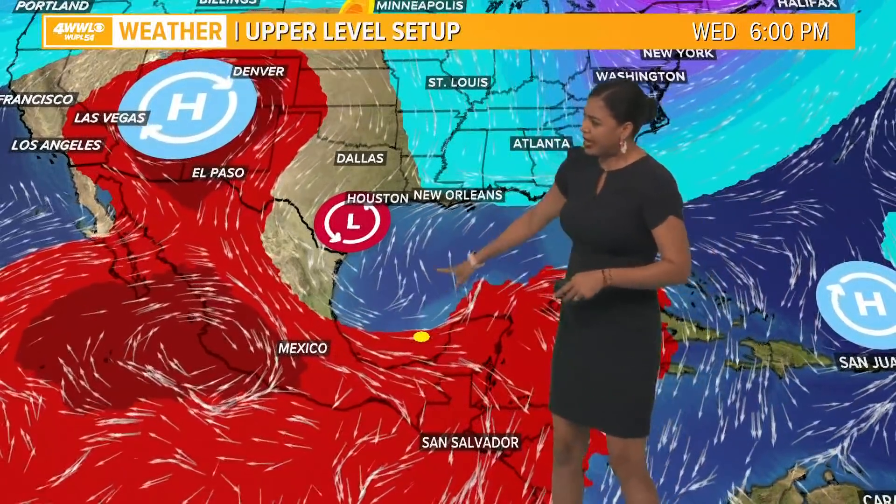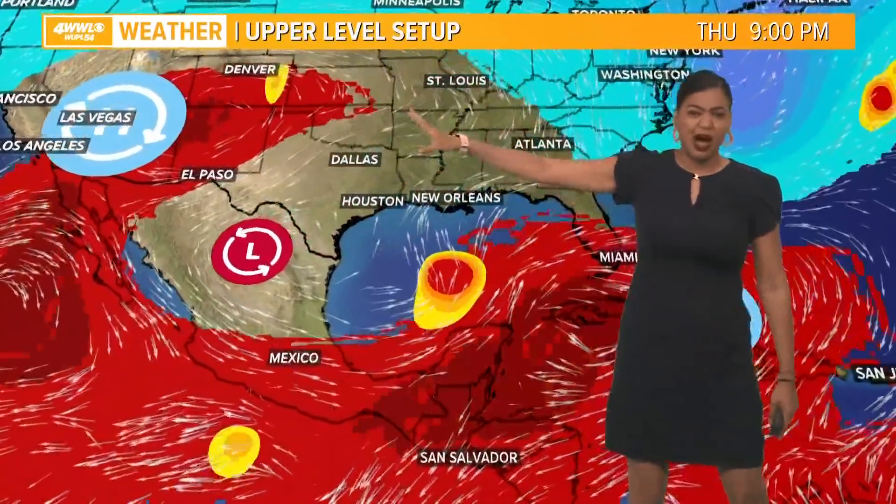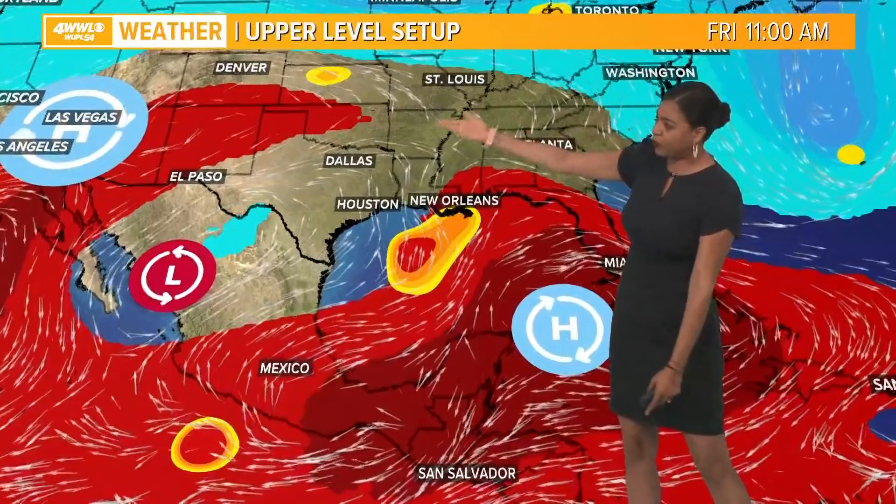Here's the upper level setup. Here's that broad area of low pressure, and we have a ridge of high pressure off to the north. That's keeping things dry — folks out there in Utah, northern Texas, and Colorado are dealing with droughts and fires. What's going to happen is that ridge of high pressure is going to retreat, and that's going to allow that same area we've been looking at to nudge northward.